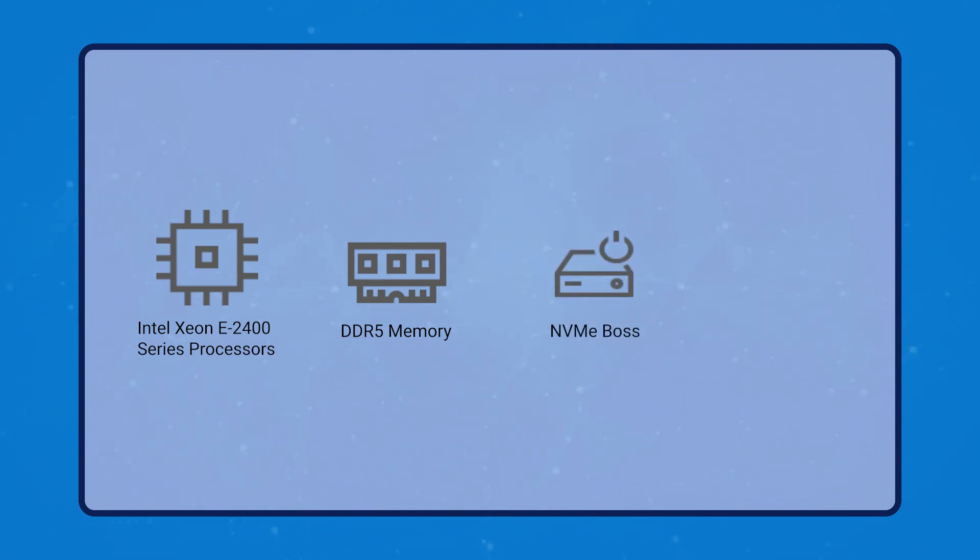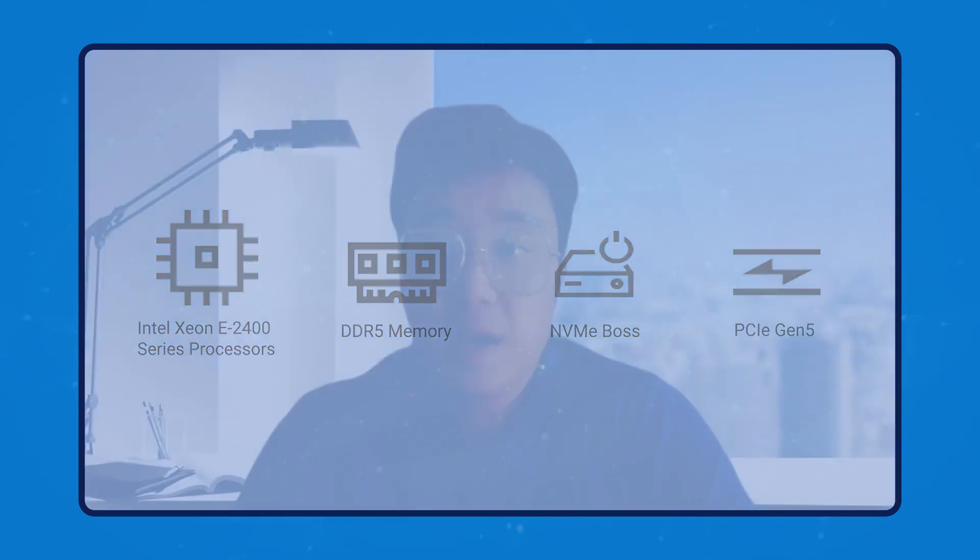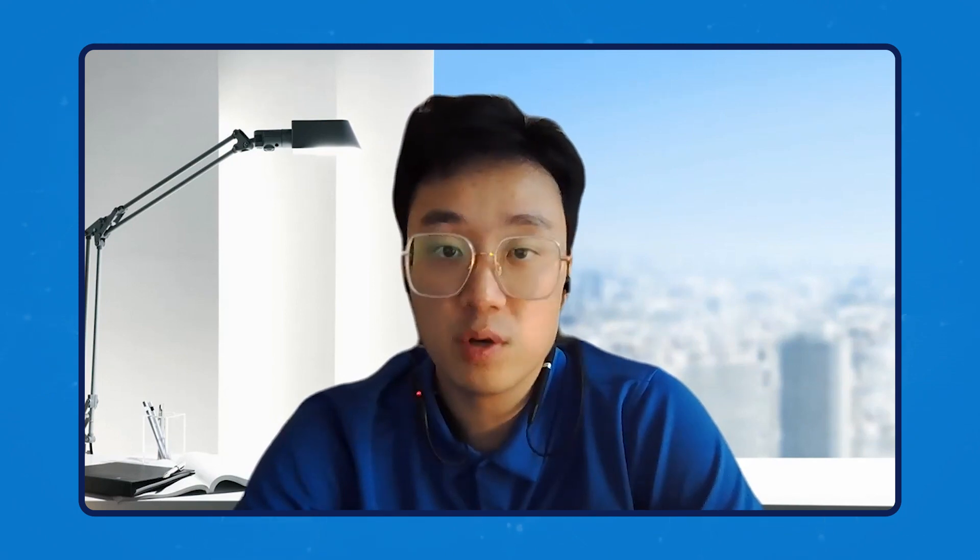Absolutely. First of all, both servers support the latest Intel Xeon E processors that just launched. We also support DDR5 memory up to 128 GB, NVMe storage, and PCIe Gen 5 input and output ports. Another major improvement on these two platforms is support for one NVIDIA A2 GPU. This is the first generation we support a GPU on the entry single-socket platforms, because we have seen growing demand for video and audio computing, particularly in the retail, manufacturing, and logistics industries. This entry data center GPU will accelerate media-intensive workloads as well as emerging AI workloads.